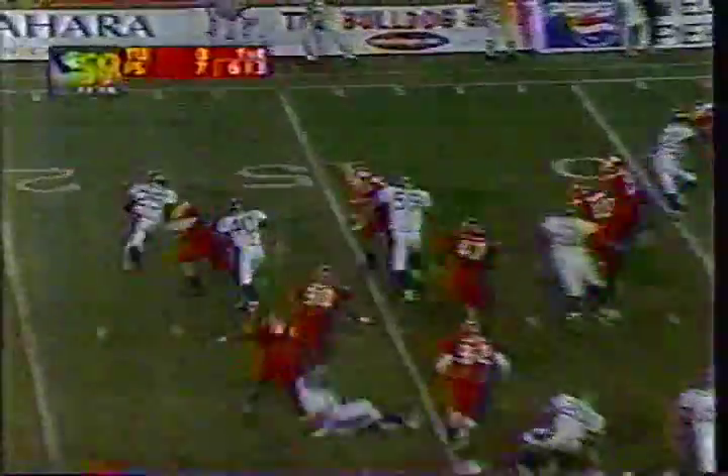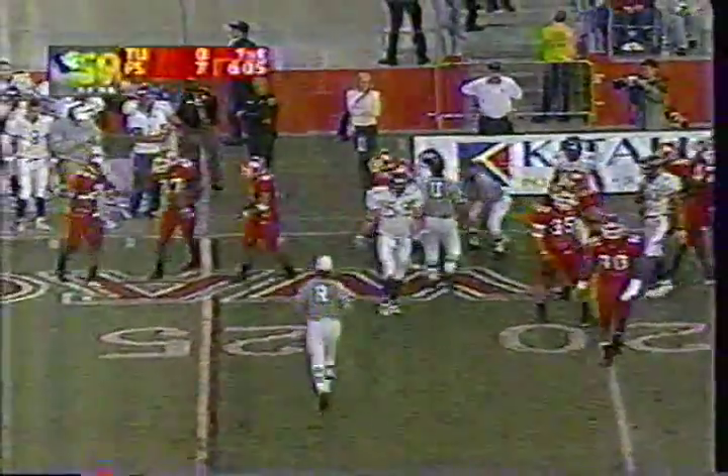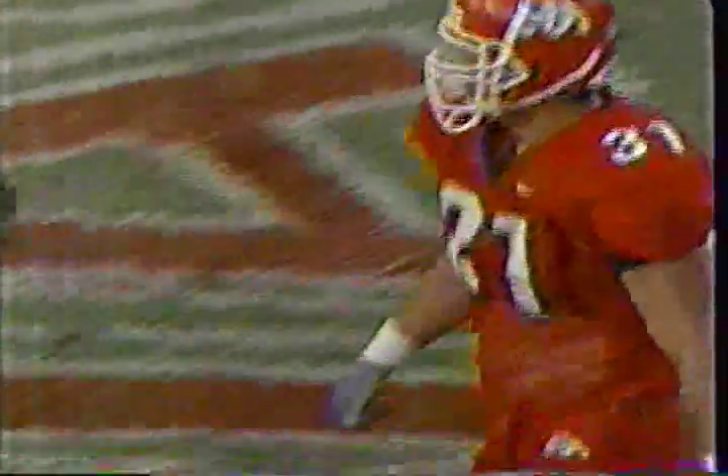Pitch to Richardson, trying to get outside, the Bulldogs won't let it. Mark Daly in on the stop for Fresno State. James Sanders also went defensively for the Bulldogs. Team speed — that's the difference between Tulsa right there and Fresno State.